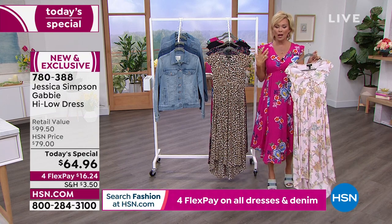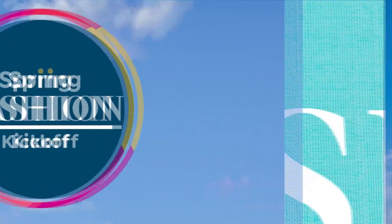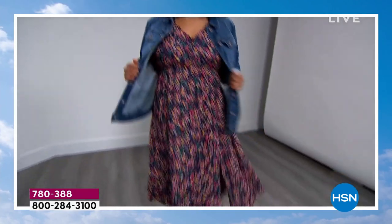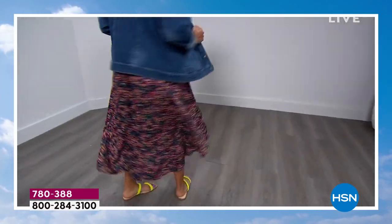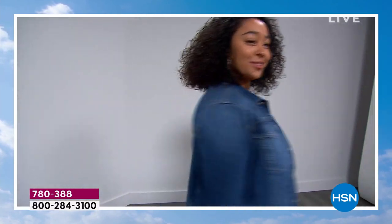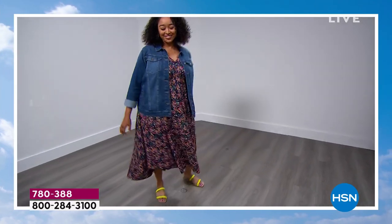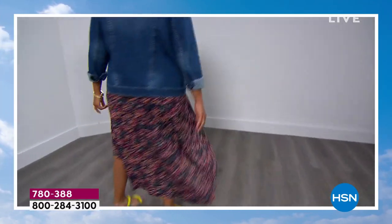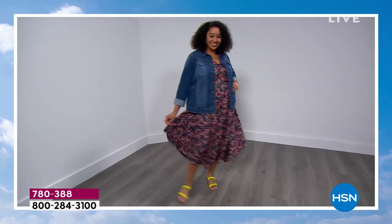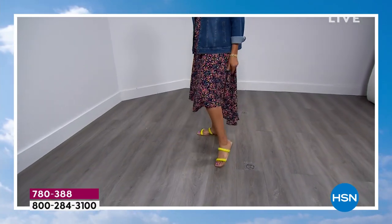I'll put on the jean jacket in a moment just to show you how it looks if you like a little bit of arm coverage. You know what? Why not just go for it this year? Instead of feeling like that's just not your thing, why not give it a try? If there's ever a time in our lives where you can take a risk and nobody's going to judge you, it's this time in our lives, after the last crazy two years.